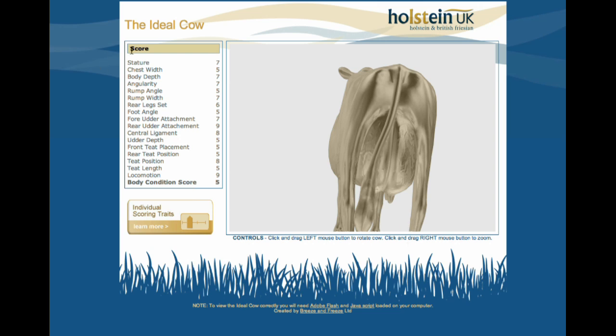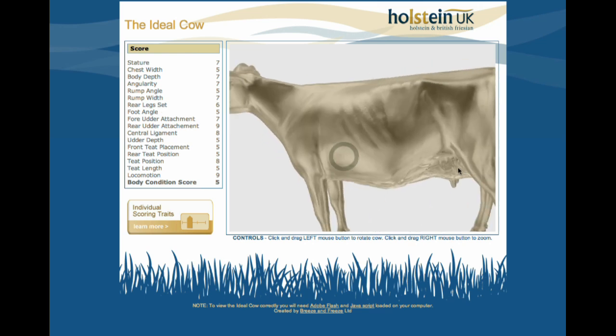If you look at the score down the left-hand side, you've got stature, chest width — all these parts of the animal are scored so that you can come up with a total score for what is perceived as the ideal Holstein animal.